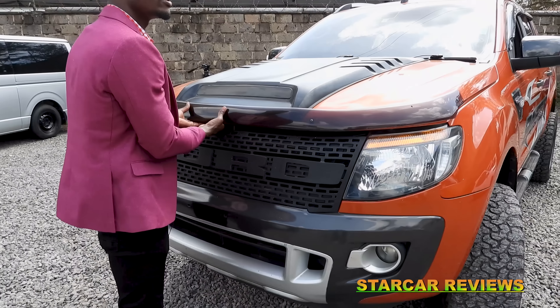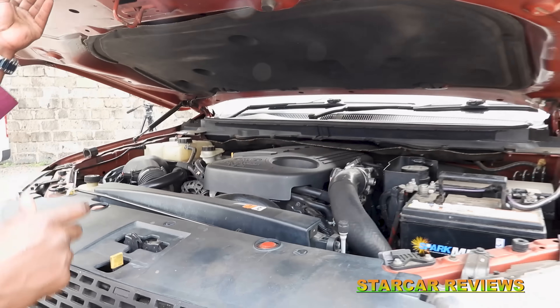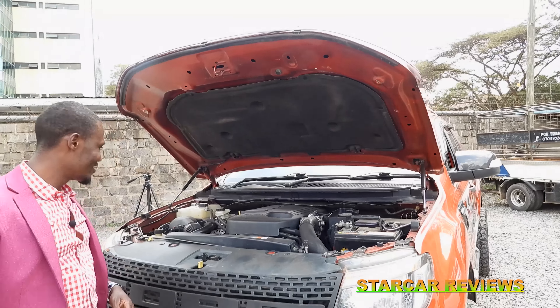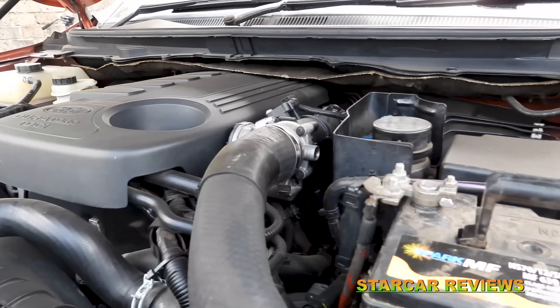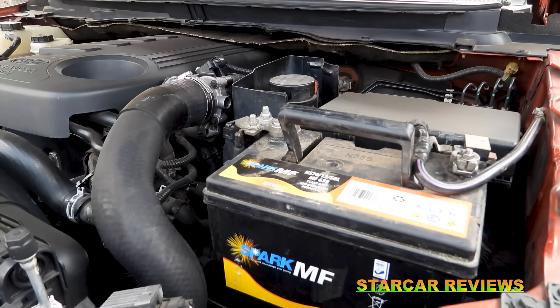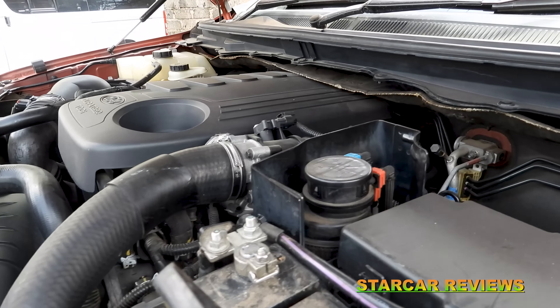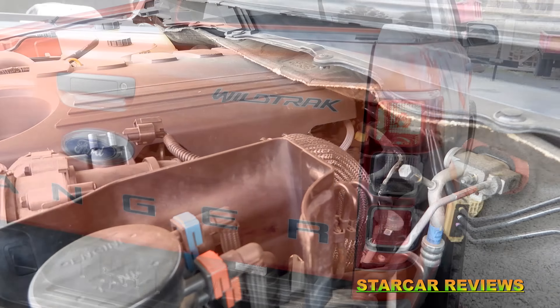Let's look at what we have below the hood. What you see here is a 3.2 liter diesel engine. It produces a torque of 480 newton meters and a power of 148 kilowatts.